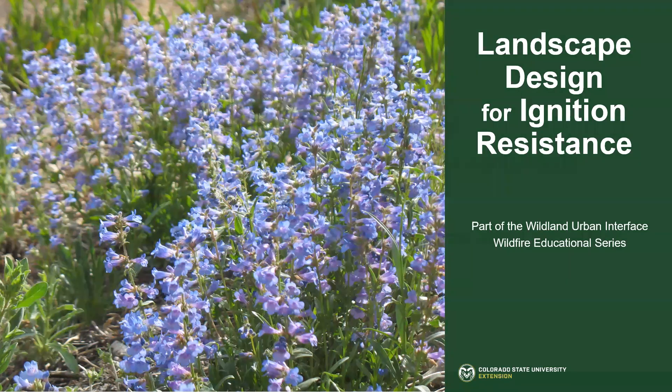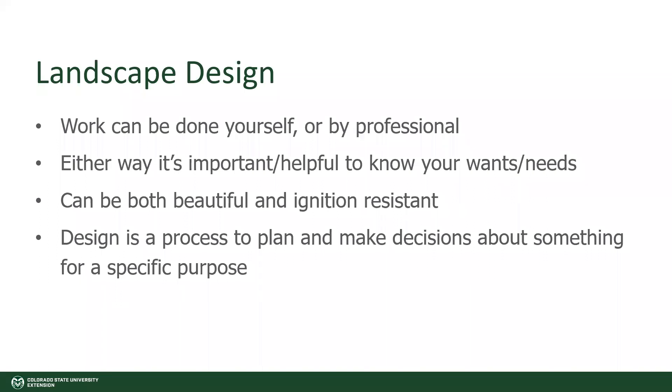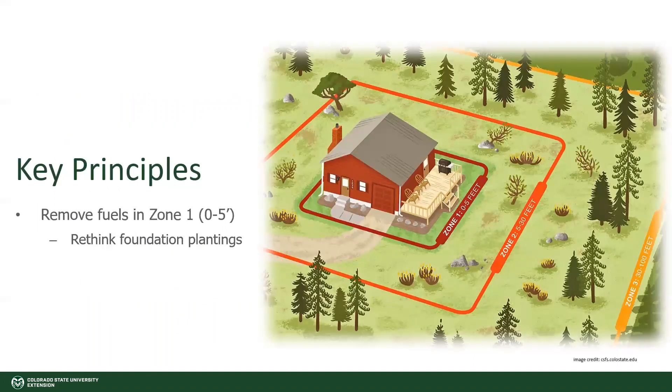When thinking about landscape design, it's important to know that this work can be done yourself or by a hired professional, and either way, it's helpful to know what your wants and needs are and how you want that landscape to function. Since we're talking about ignition resistant landscapes, you should know that this can be a beautiful landscape — it can provide habitat, it can be multifunctional and ignition resistant. Creating a design is basically just going through a process and making a plan and decisions about something for a specific purpose. I'm going to cover some key principles in thinking about landscape design for ignition resistance.